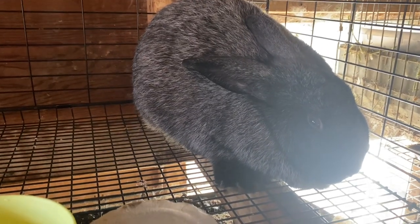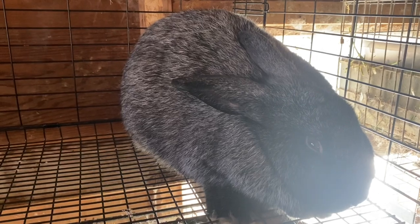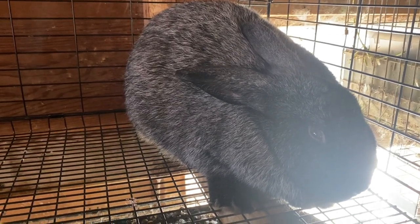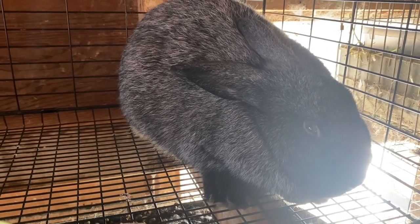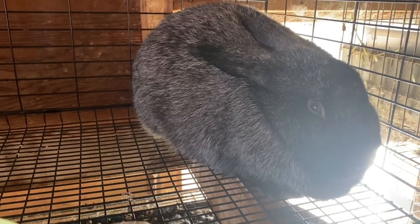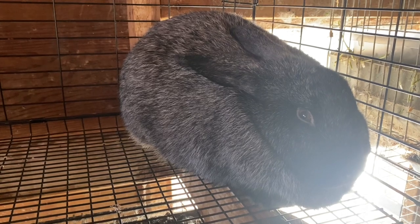For instance, Nina is a chocolate carrier. I know that she's a chocolate carrier because her father was a chocolate, and therefore on the b-locus he had to pass down the recessive trait of chocolate to her. So if I want to get a chocolate out of this baby, I would have to breed her to a chocolate-carrying buck.